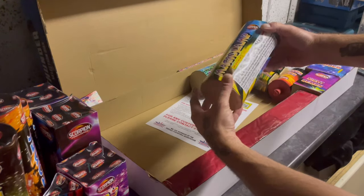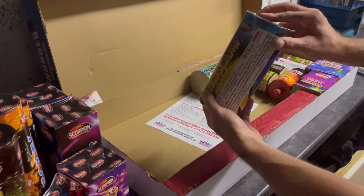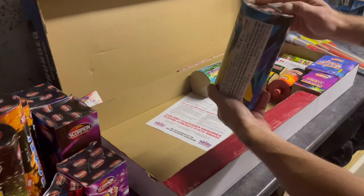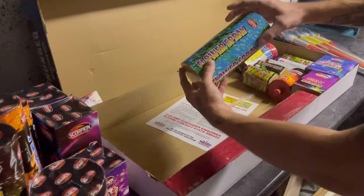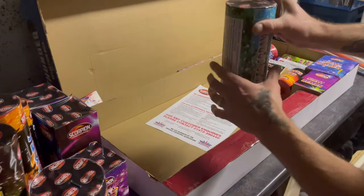Magic Lamp — 60 grams of powder in that one. I think that might be a battery of fountains — yeah, there's more than one inside there. Then Flower Spray — again, I believe there's more than one in there — 60 grams of powder in that.